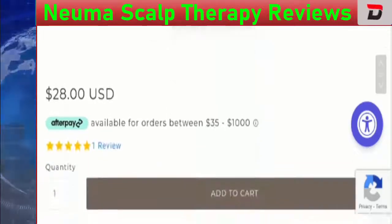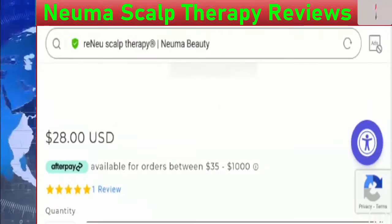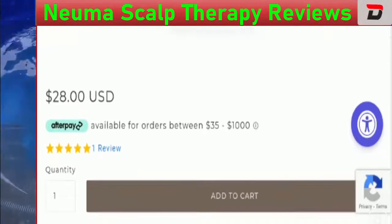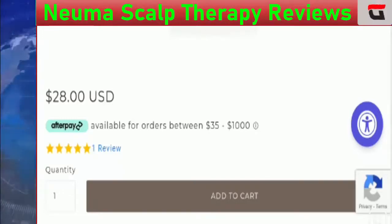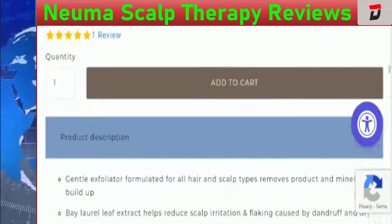This is the image of this product. It cleans your scalp gently and can remove the dirt present on your scalp. Apart from that, Pneuma Scalp Therapy promotes hair growth and can make your hair healthy. This product is manufactured in the United States.